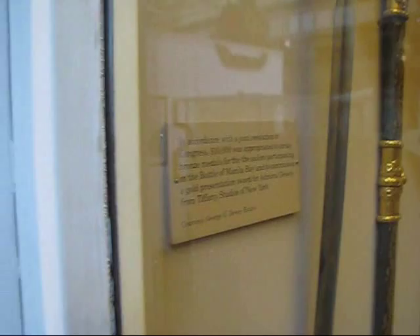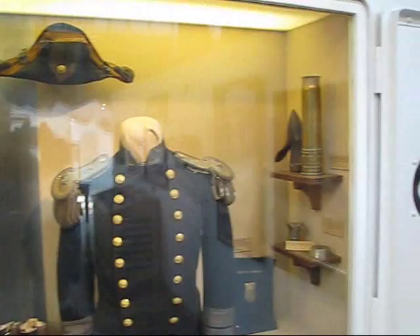There's a sign at Dewey's display case. Washington Navy Yard.